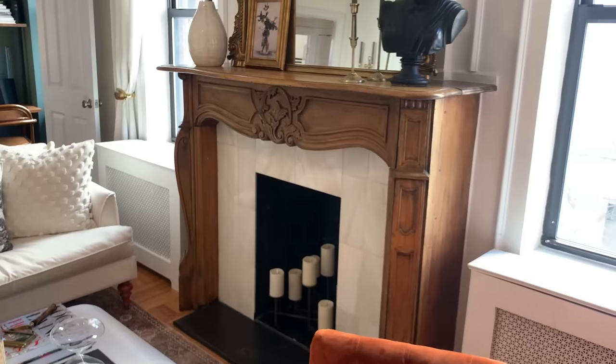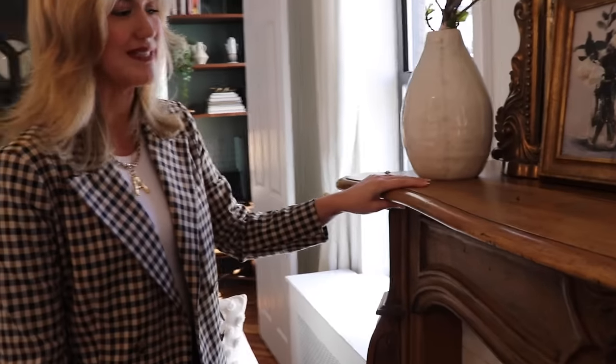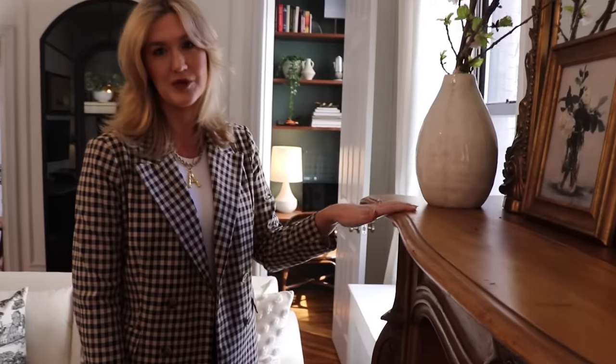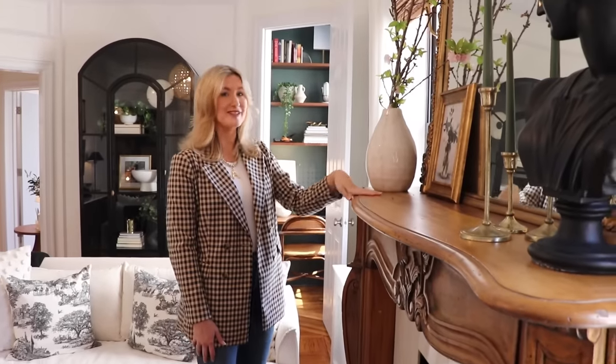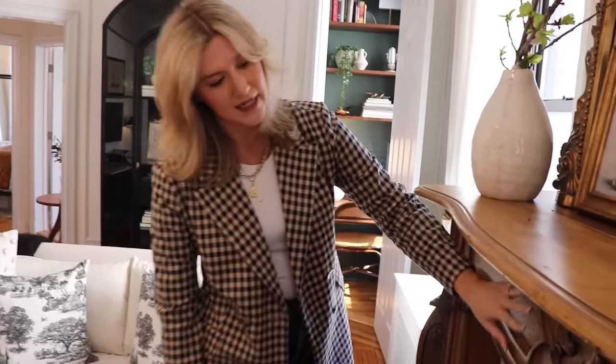My second favorite piece in the apartment is this gorgeous fireplace. It was definitely the first thing that drew me to the place. It is original to the building, so it is well over a hundred years old. I'm 5'10" for reference, so she is massive, but the detailing in it is so insane — it's something that you just can't get anymore.